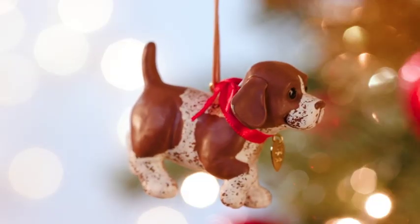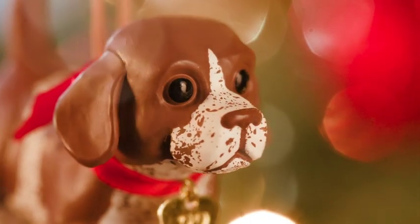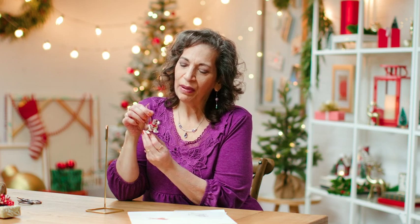This little pup is in his typical pointer pose. I was really excited to see how the ears turned out just right on this little guy — nice and floppy the way I like them.